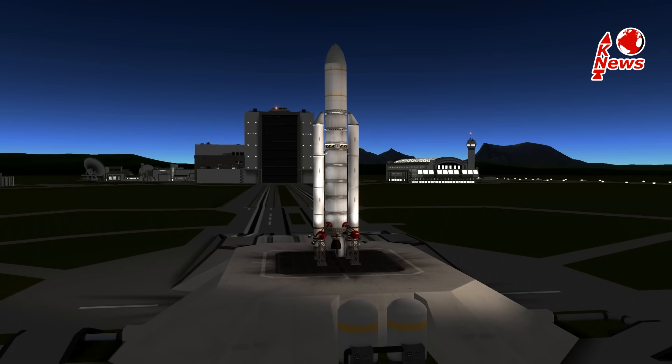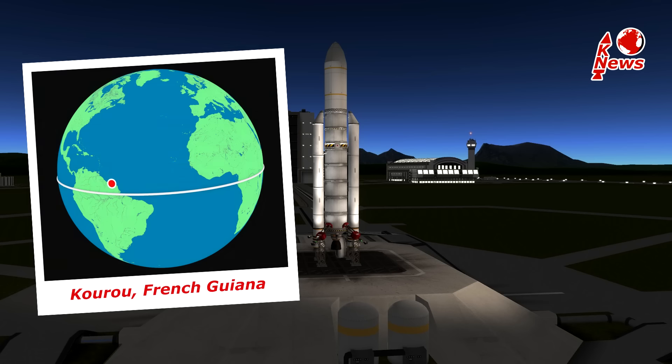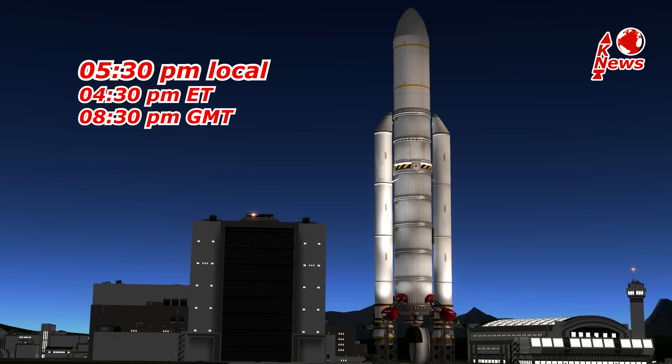Hey guys, I'm Lukas, welcome to KNews Episode 18. The European Ariane 5 will launch this Wednesday from Kourou, and the launch window opens at 5:30pm local time.